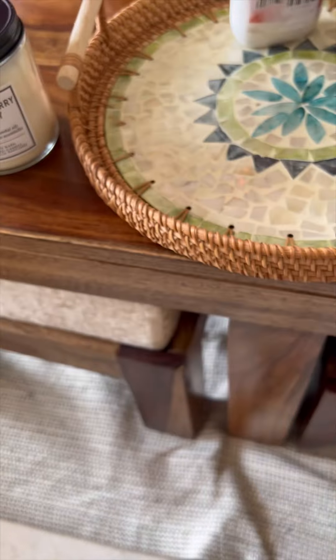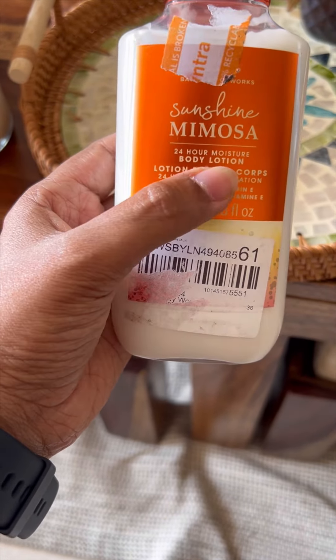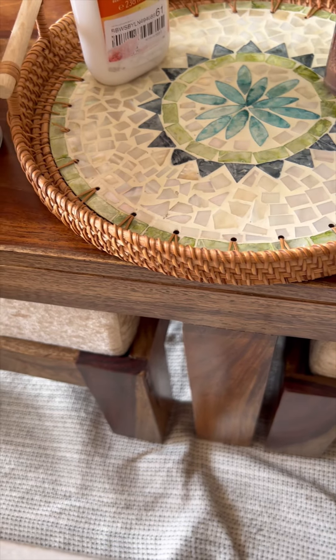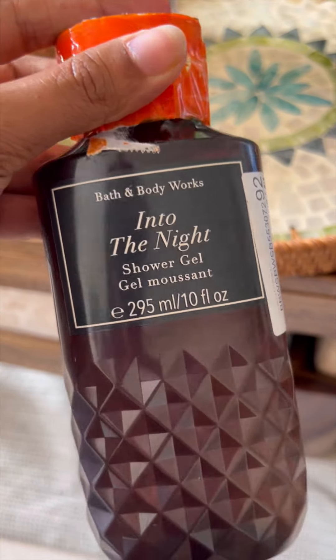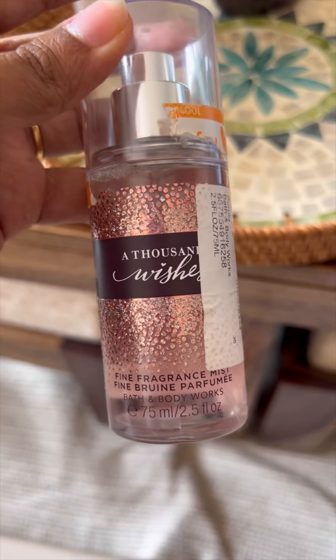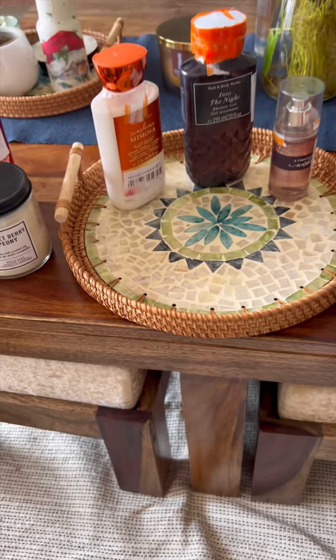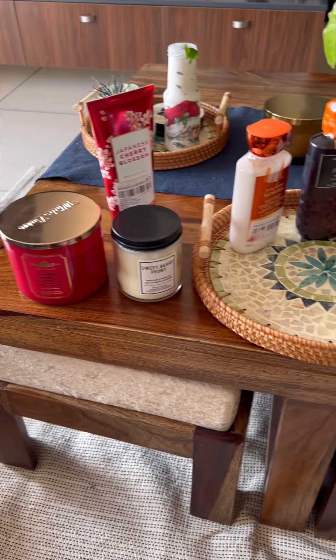Then a couple of things from online — Japanese Cherry Blossom, which I wanted to restock, though this is not exactly a restock. Next one is Sunshine Mimosa, a body lotion. And then Into the Night Shower Gel, which is a very popular perfume. I also have Thousand Wishes.